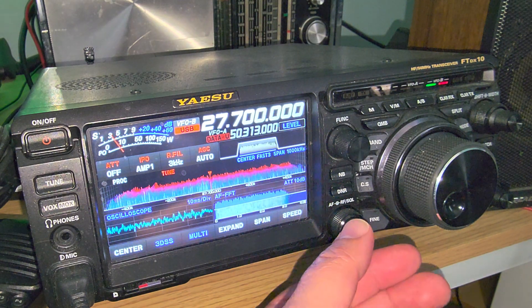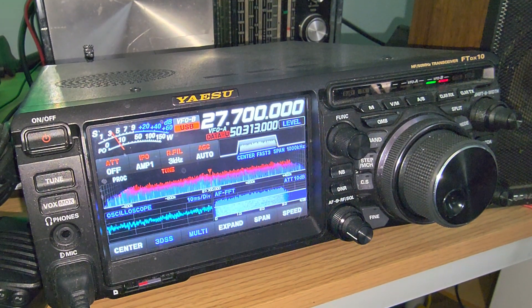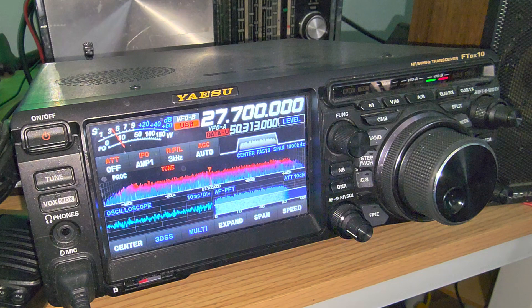If you monitor this frequency, from time to time you might actually start hearing slow scan television. When you tune to 27700, make sure the software to decode slow scan TV pictures is turned on and leave your radio there. I regularly do this — I'll leave the radio open with a computer monitoring 27700, go out, come back home, and might notice four, five, six, or seven pictures have been decoded and received on the frequency.